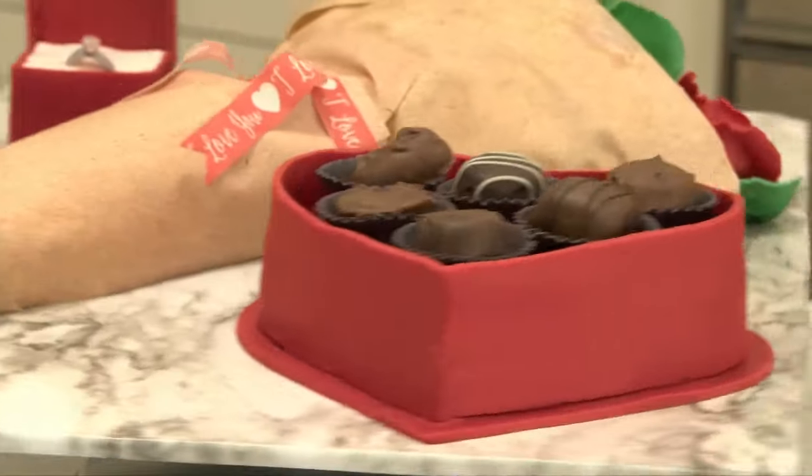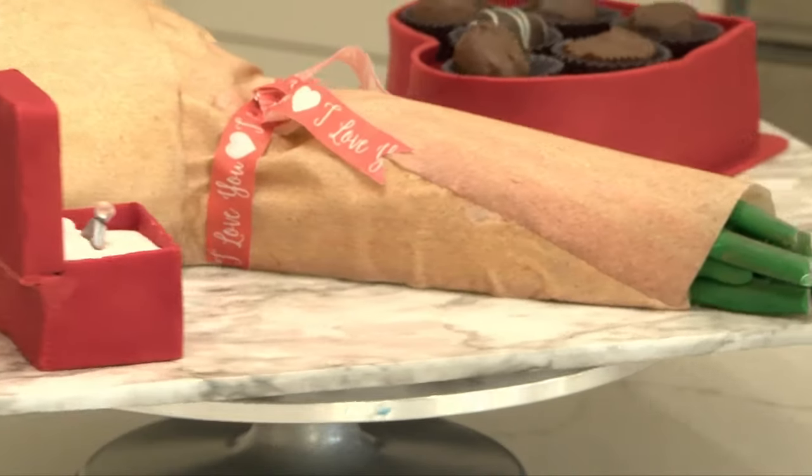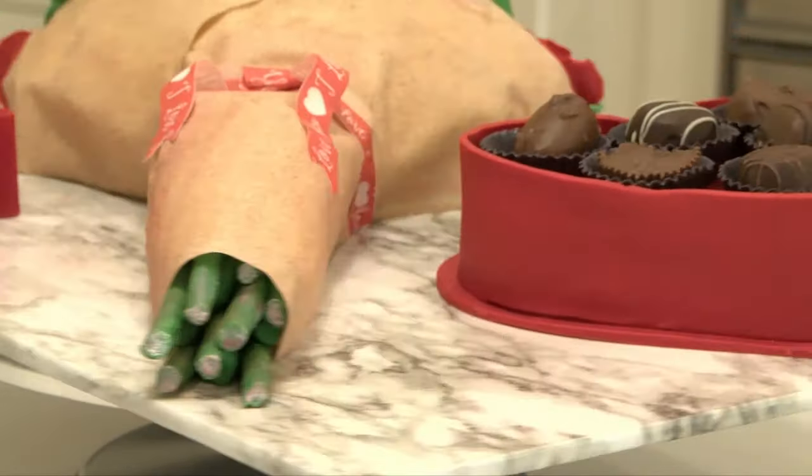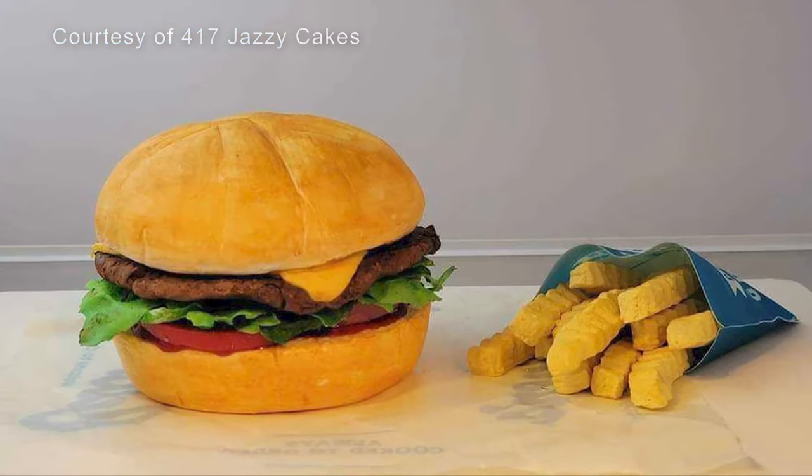417 Jazzy Cakes is Jasmine's business, and she specializes in hyper-realistic cakes like you see here. All of that's edible — the paper wrapped around the flowers, the stems, the flowers. She said her favorite cake is that dinosaur cake that you see right there.